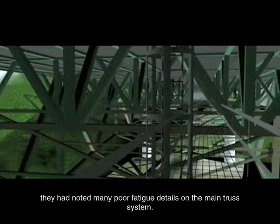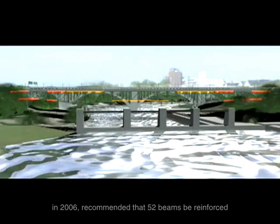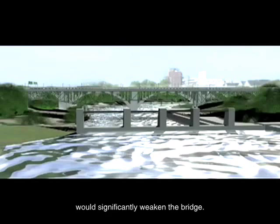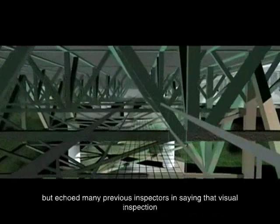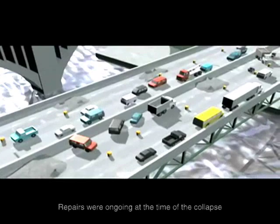However, they had noted many poor fatigue details on the main truss system. The most recent study conducted by the consulting firm URS in 2006 recommended that 52 beams be reinforced by bolting on additional steel plates, only to state in a January 2007 supplement that the drilling required to install the plates would significantly weaken the bridge. They suggested further inspections, but echoed many previous inspectors in saying that visual inspection would miss as much as 90% of fatigue cracks due to access issues and debris such as bird droppings.